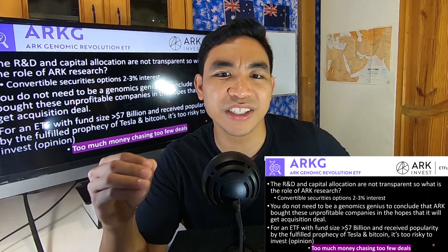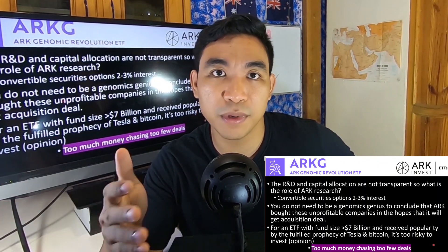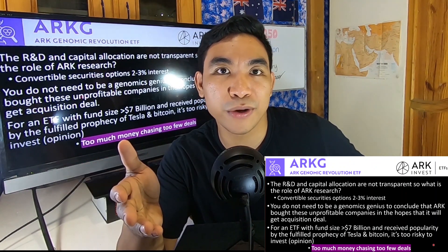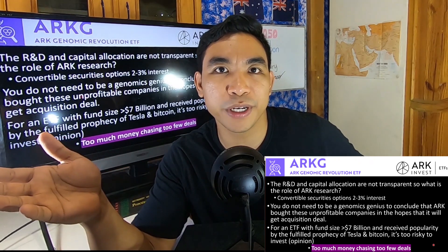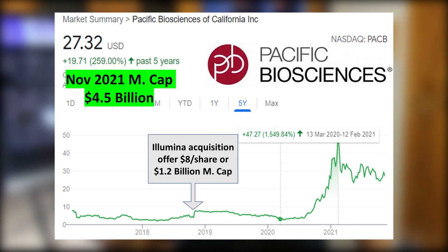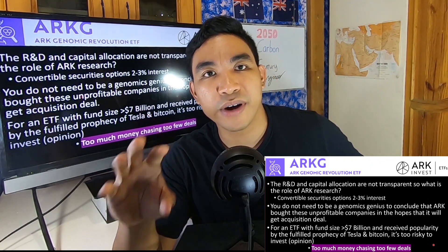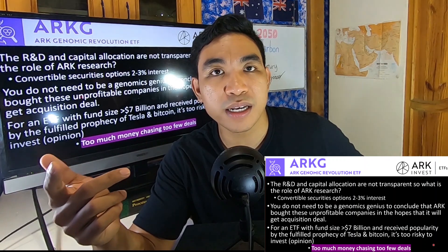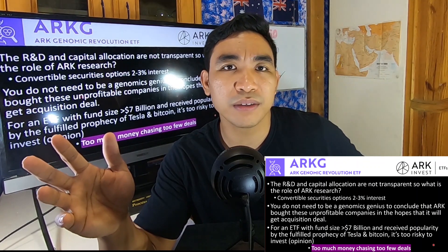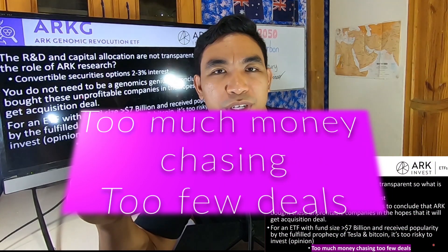You don't need to be a genomics genius to conclude that ARK bought these unprofitable companies — similar to venture capitalists — in the hope of getting acquisition deals. For example, Pacific Bio received a deal of $1.2 billion from Illumina, previously valued at only $400 million, but the market is now trading PacBio at $4 billion — crazy pricing. Also, just because Cathie Wood was correct with her Bitcoin and Tesla predictions does not mean she will be correct about genomic revolution companies. I believe this is a very risky way to invest, because it sounds like too much money chasing too few deals.